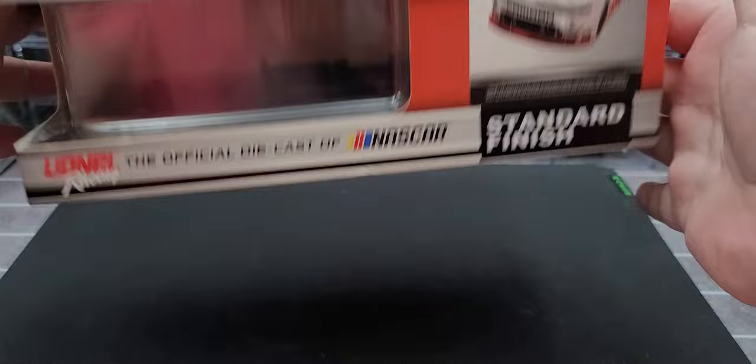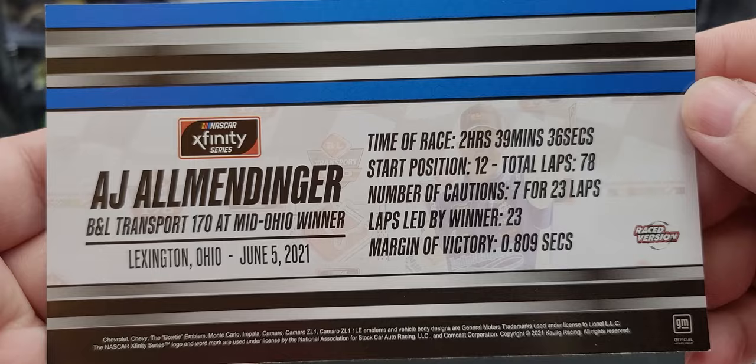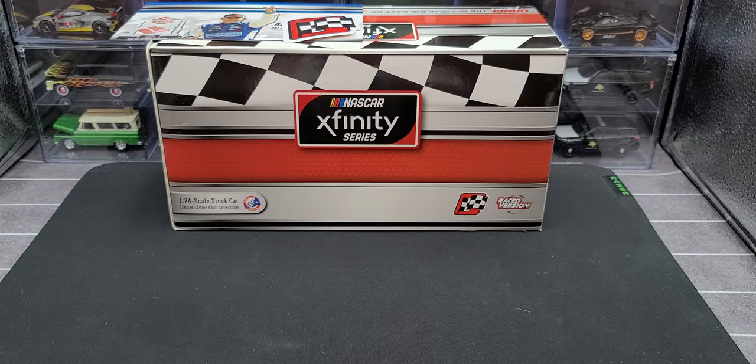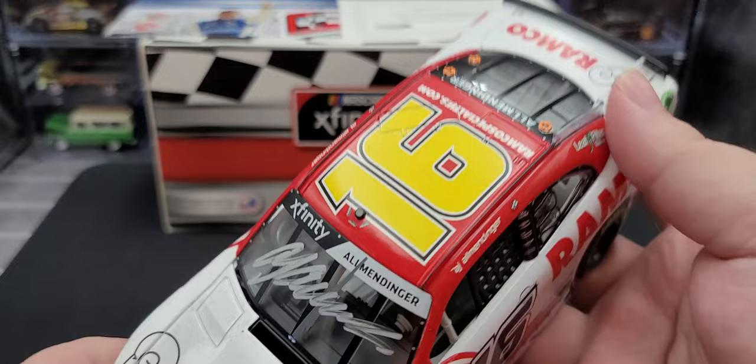Moving on to the stat card — feel free to pause the video to read the front and back. Being that it is a race win, you also get your red Xfinity Series race win sticker. And being that this is an autograph version, you get a certificate of authenticity certifying that it's AJ Allmendinger's authentic autograph.